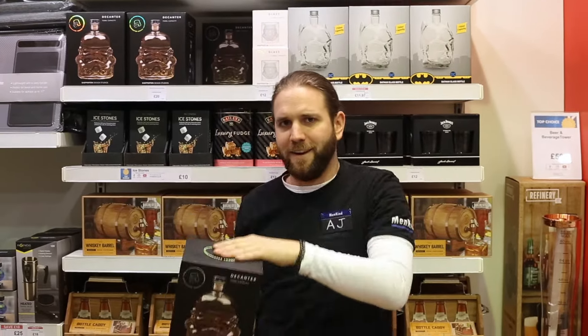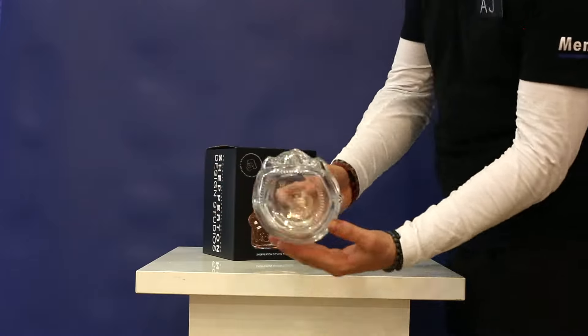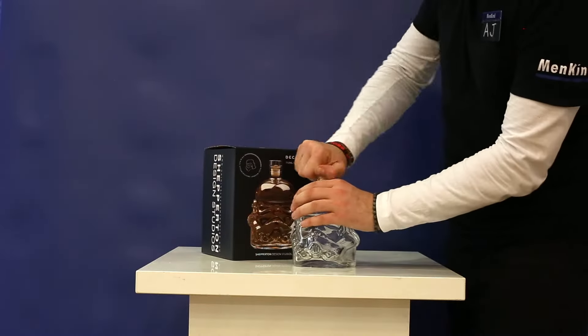Original Stormtrooper decanter — an officially licensed replica helmet to hold your favorite spirits, with a cork stopper top.